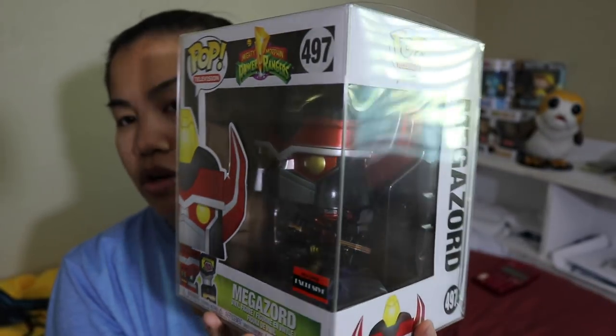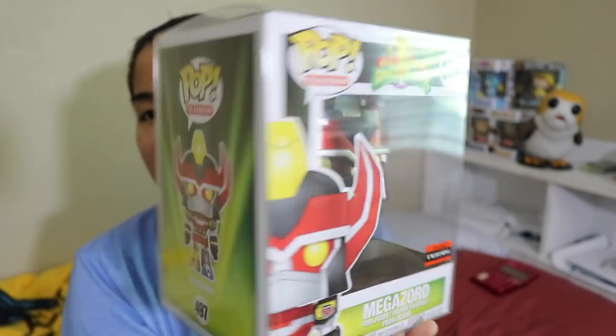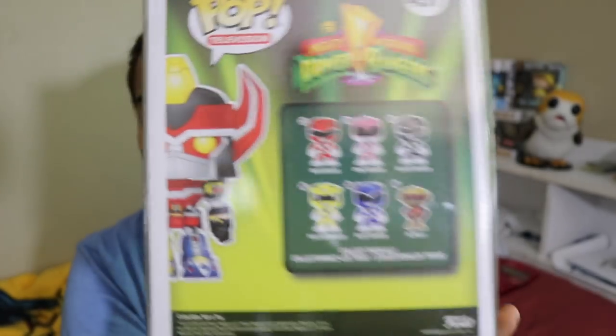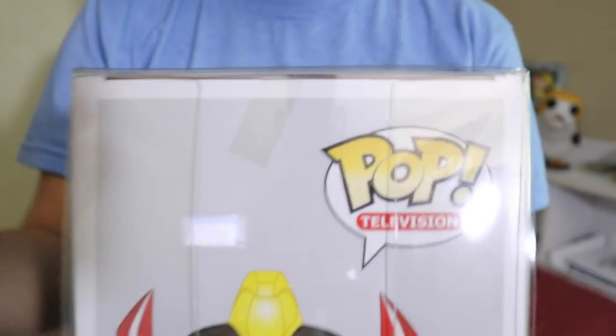Now there was a regular Megazord that came out and I want to say it was one of the con exclusives. I did not get my hands on that one, which I was sad about because you guys know I love Mighty Morphin Power Rangers. So I'm such a fan of this specifically. One thing that does suck about this is that they actually scotch taped the box closed, which is different. Most of the pops that we get are never taped closed. And it sucks because that means I'm going to have to cut the thing, but I did buy two because I wanted to be able to showcase one.